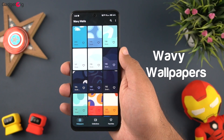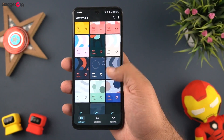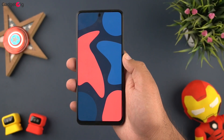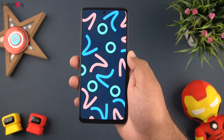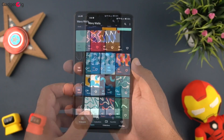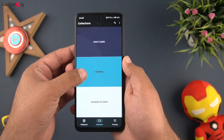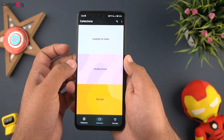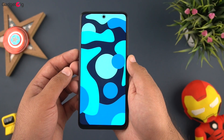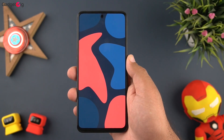The next app is Wavy Wallpapers, which provides minimalistic wallpapers for your phone. As the name suggests, you get wavy colorful wallpapers, and the quality is very good. In total you get 100+ unique wallpapers. There is also a collection tab at the bottom where you can browse wallpapers by color of your choice. The wallpaper looks wonderful on the phone home screen. Overall, Wavy Wallpapers is a free app which provides beautiful minimalistic wallpapers, so do check it out.